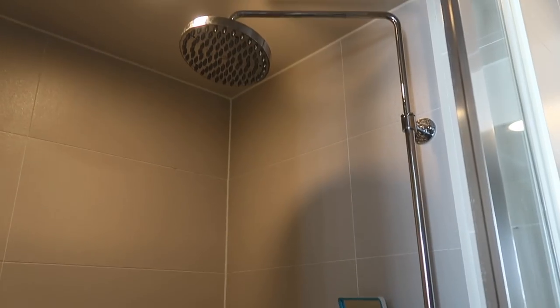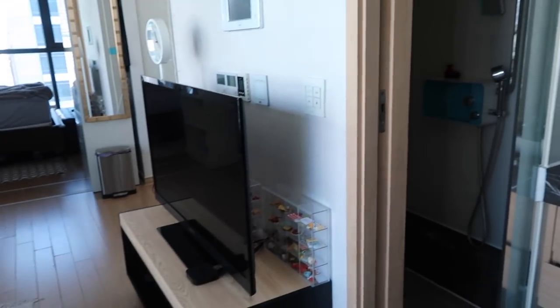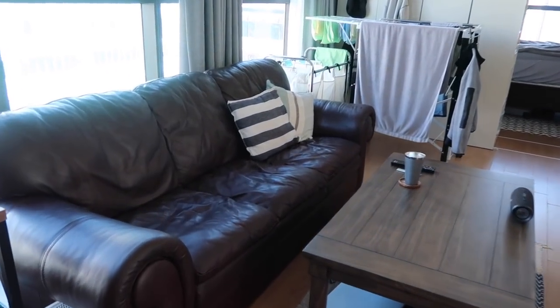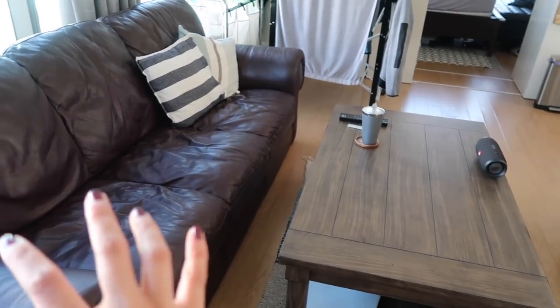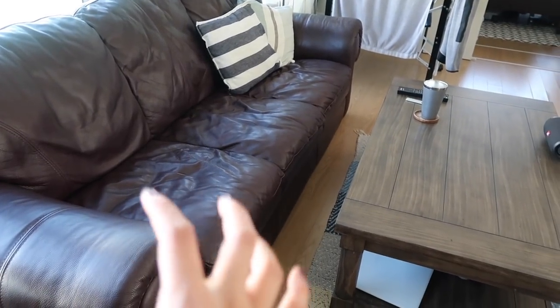A quick look into our shower — there's our handheld shower head and our overhead one, plus all our shower stuff. Stepping out of the bathroom is our living room. This is our couch — Brandon's parents generously gave this to us. It's the most comfortable couch I've ever sat on in Korea. Usually furniture here is really stiff, but this one is so broken in. It's real leather.